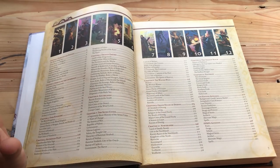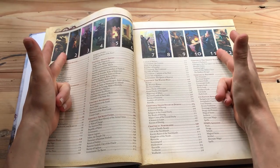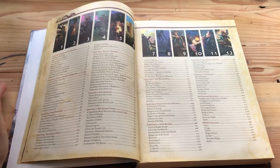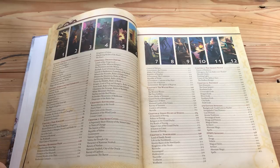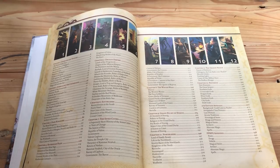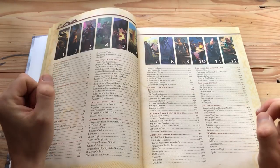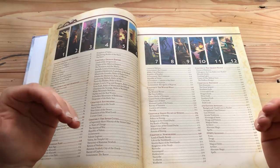Then it gets more interesting because ten of these chapters — from chapter 2 to chapter 11 — are all different kinds of areas in the Midgard campaign setting, and this is where this thing really shines. Cobalt Press does a really good job of creating ten really different parts of the same world that somehow feel connected.